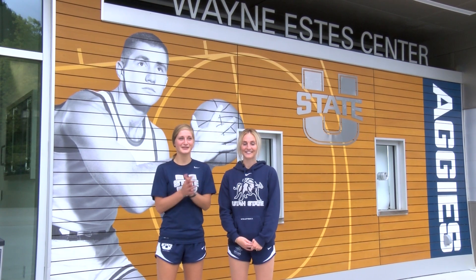Hi, I'm Ashton Rogers-Court, and I'm Paige Neves, and welcome to the Waynesda Center. We're going to take you on a little tour of our new facility.